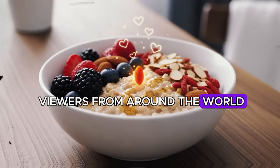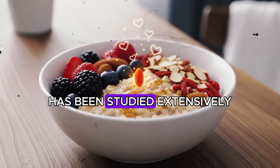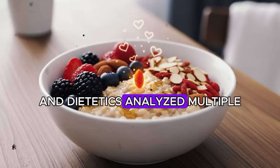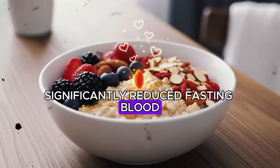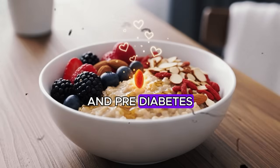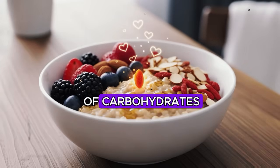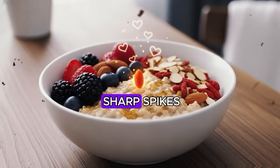Now let us explore these five powerful ingredients, starting with number five: cinnamon. Cinnamon has been studied extensively for its effects on blood glucose and insulin sensitivity. Research published in the Journal of the Academy of Nutrition and Dietetics analyzed multiple clinical trials and found that cinnamon consumption significantly reduced fasting blood glucose levels and improved insulin sensitivity in people with type 2 diabetes and pre-diabetes.